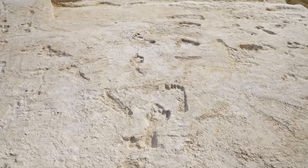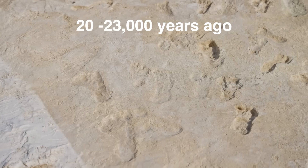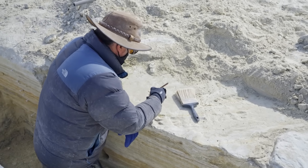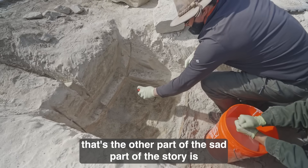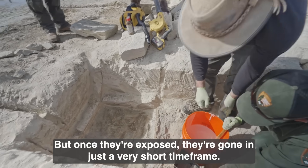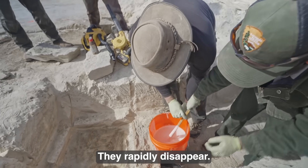Many of these footprints were laid down 20 to 23,000 years ago. This caused a lot of debate — it's probably 6,000 years older than most archaeological sites that are widely accepted in the Americas. And the debate was compounded by the fact that these are footprints. They're very ephemeral. We really need to record these things as quickly as we can, because once they're exposed, they're gone in just a very short time frame. They rapidly disappear.